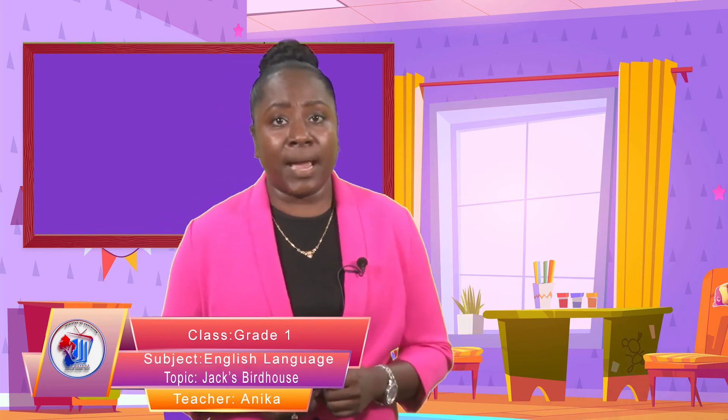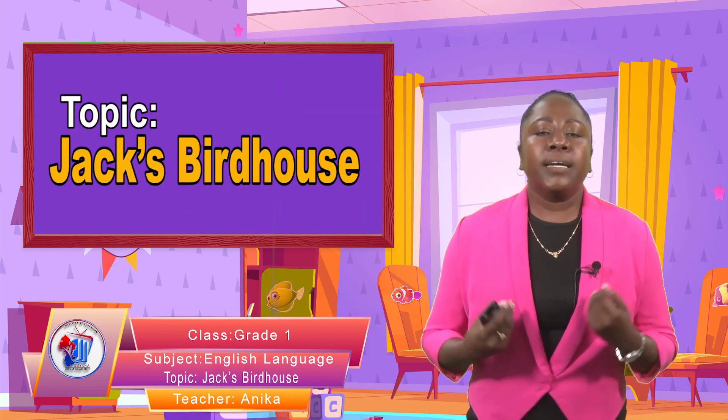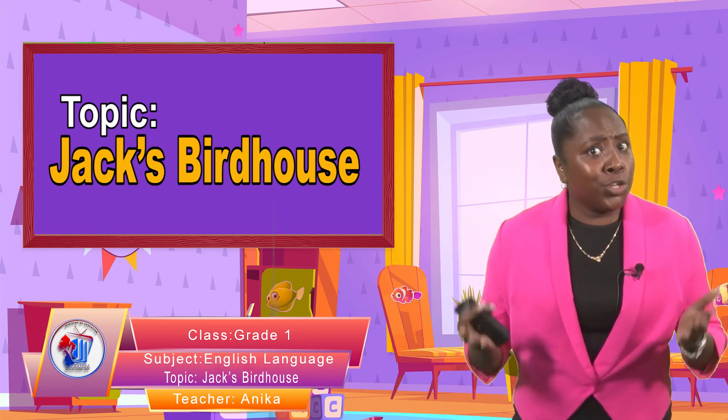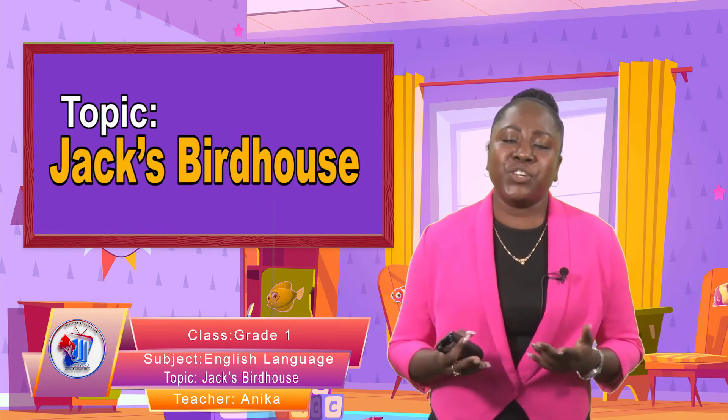I'm glad you were able to read with me. You can also take a storybook from home, from your school library, or the national library and read as well. For those of you who have access to a tablet or computer, you can also let mom and dad go online and find worksheets where you can read. You have to continue reading so that you can get perfect at it. You can also read the newspaper — yes, you can pick up the newspaper and read it as well.